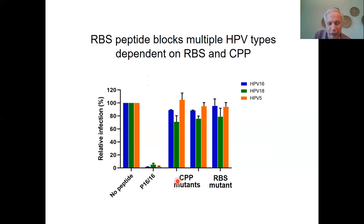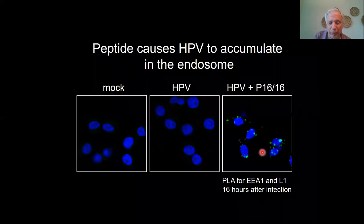Furthermore, if she looks where the virus goes, it accumulates in the endosome compared to cells without peptide, exactly as we would predict if we're interrupting the retromer-L2 interaction. We're now currently interested in using the cell-penetrating peptides to deliver other therapeutic proteins into cells and better understand the cell penetration process.